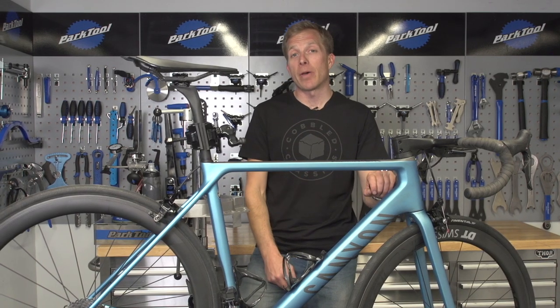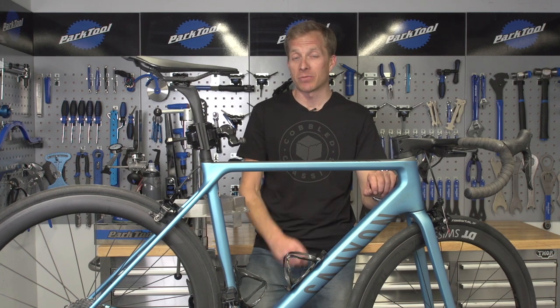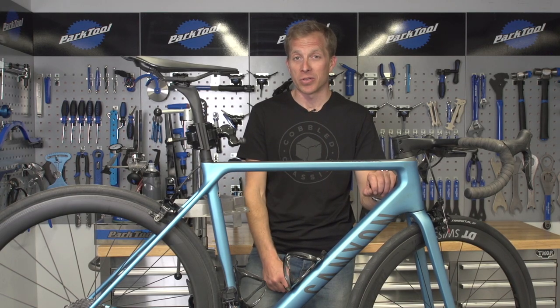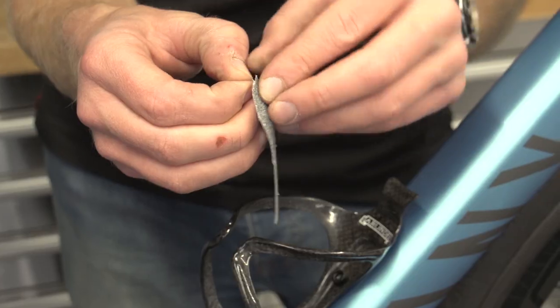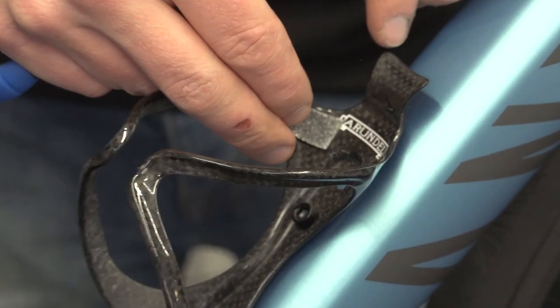Nobody wants to drop a bottle whilst out riding, and cobblestones and water bottle cages traditionally are not a match made in heaven. You're hitting those cobbles at such force that you'll quite often see bottles just fly out of those cages and cause mayhem behind. The pros have a couple of tricks up their sleeves: grip tape and metal bottle cages. Grip tape is self-explanatory — self-adhesive tape that you put on the inside of your bottle cages to give a little bit of extra resistance.